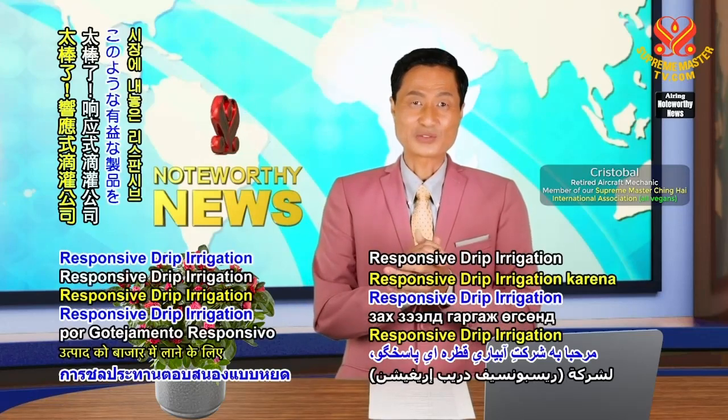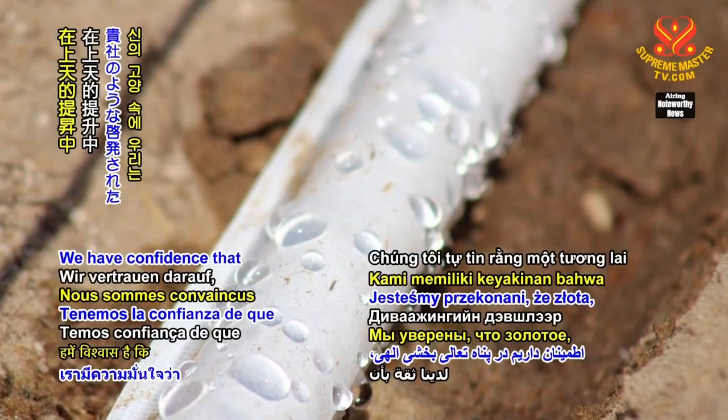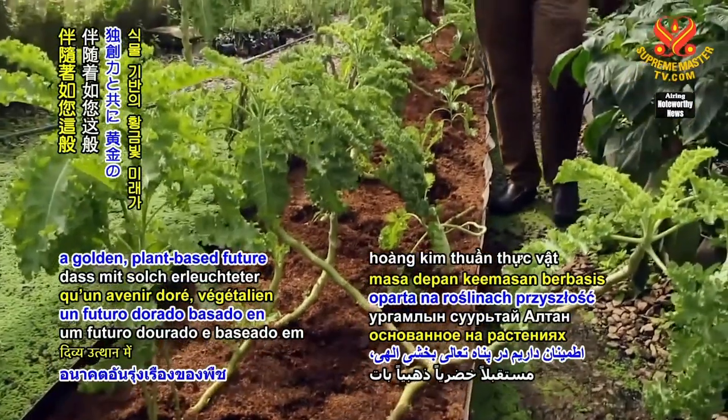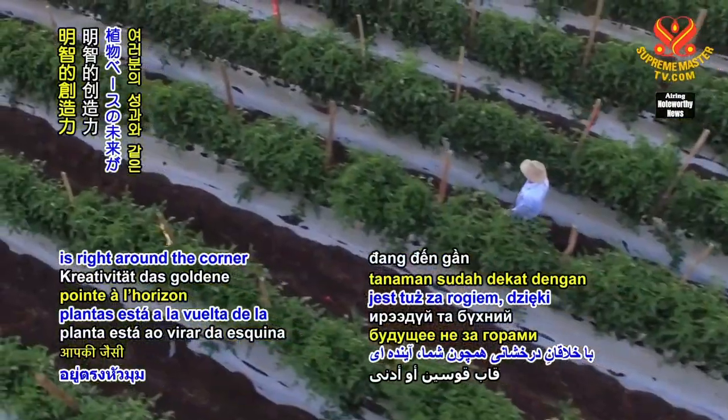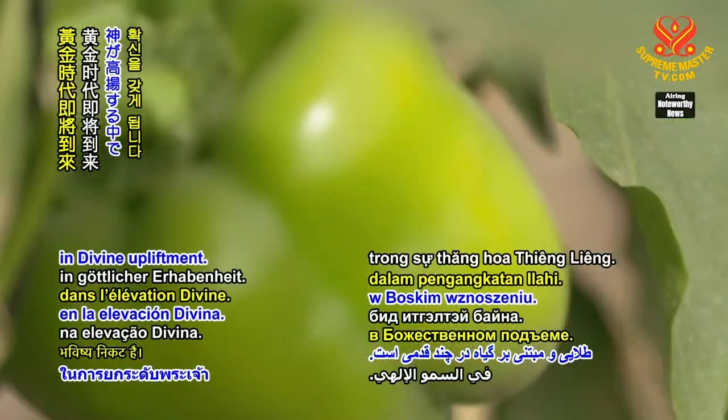Kudos to Responsive Drip Irrigation for bringing such a beneficial product to market. We have confidence that a golden, plant-based future is right around the corner, with enlightened creativity like yours, in divine upliftment.